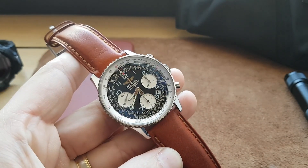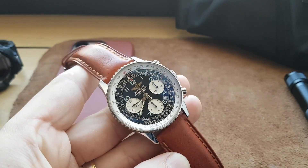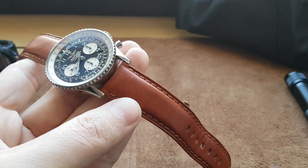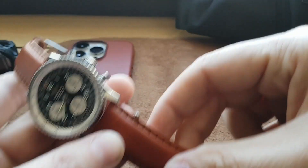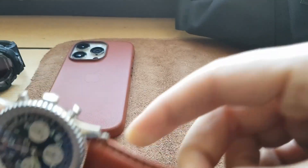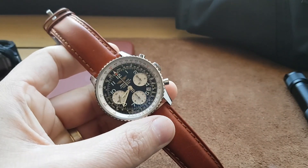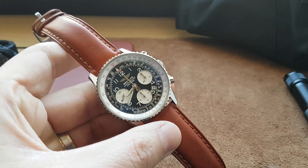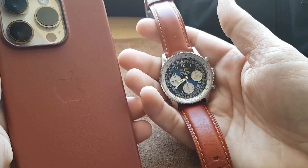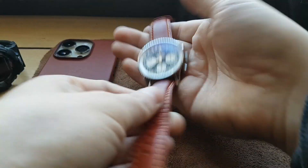This is not a Breitling strap because I don't want to pay the Breitling tax — I have the Breitling band but just wanted a different look. Check out this ladybug — it's a baby ladybug! Get off my watch! Where did you come from? Anyway, I kind of paired the strap with the watch. It's not an exact match but I like it.